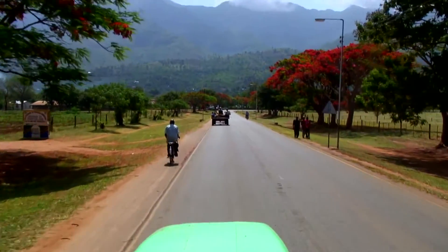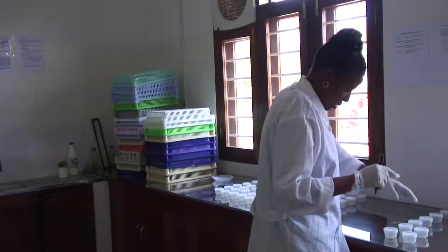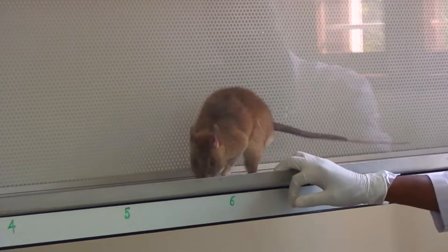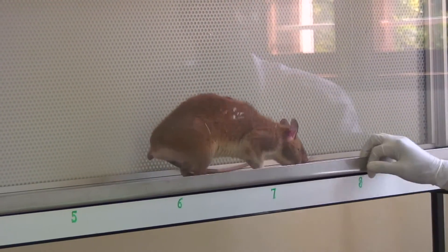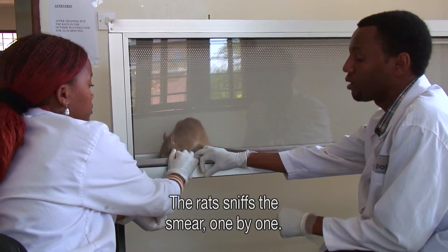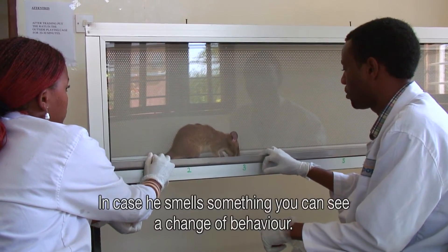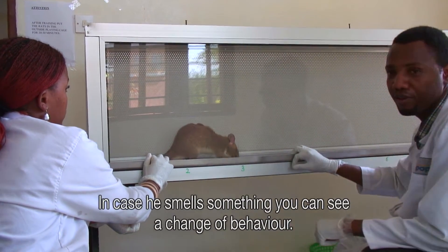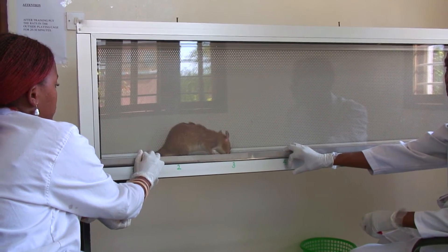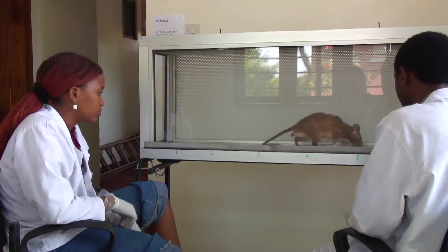Then they brought me to a lab where they train rats to detect tuberculosis. One rat can evaluate more smears in 10 minutes than a lab technician can do in a day. In approximately 20 to 25 minutes, the rats can analyse almost 140 samples.